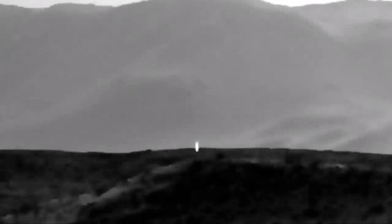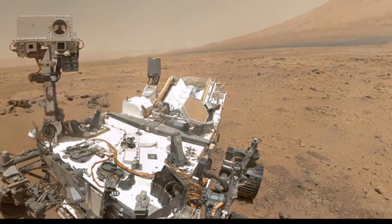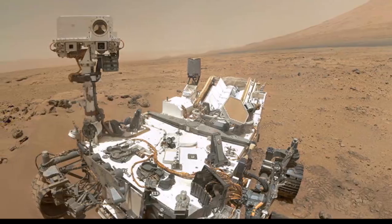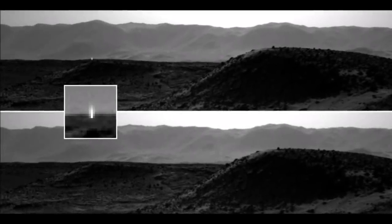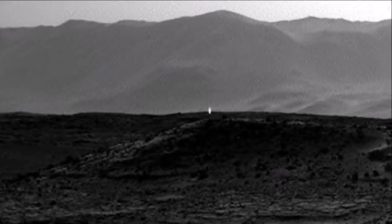Causando muchas especulaciones. La NASA, sin embargo, explica que este punto de luz podría ser causado por un reflejo solar sobre la superficie de alguna roca. Los científicos agregan que no es la primera vez que se fotografía este extraño reflejo. Esta fue tomada con el ojo derecho del rover, mientras que la misma foto capturada con el ojo izquierdo no aparece ninguna luz, por lo que se deduce que es un simple reflejo.